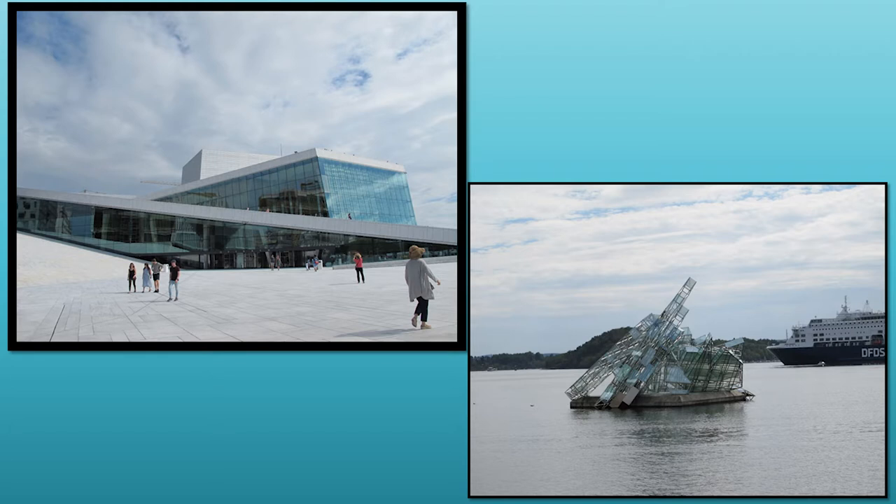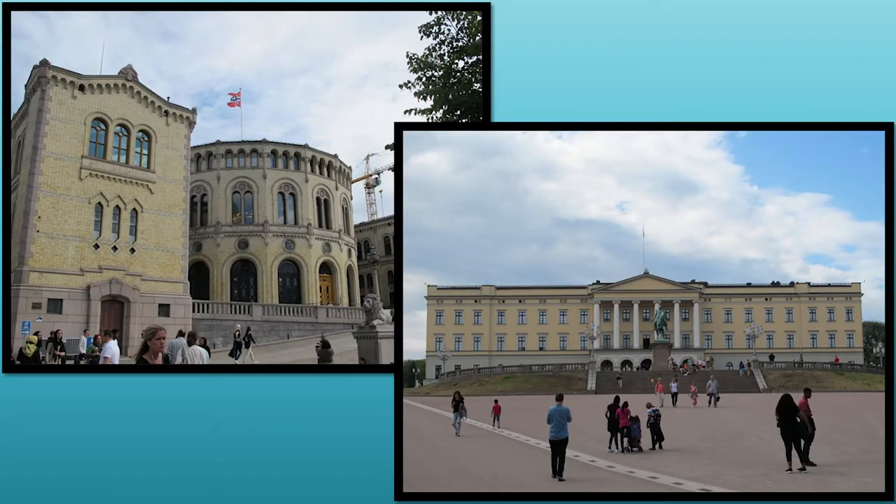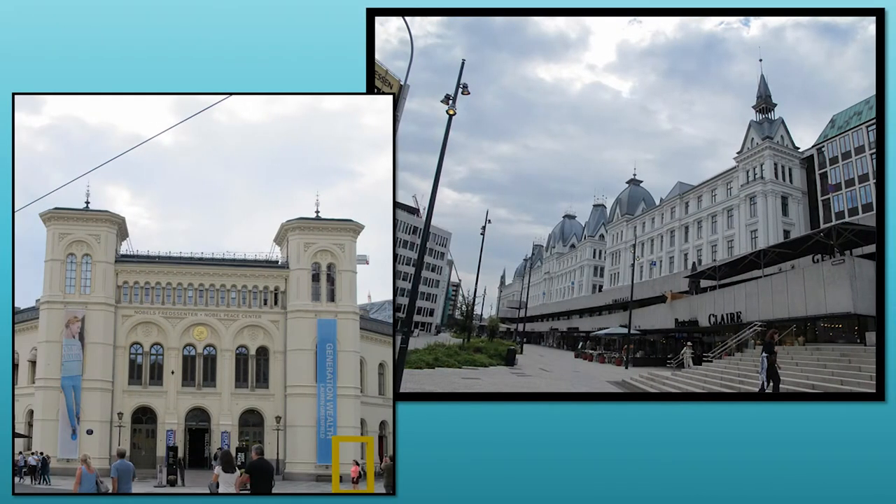The sculpture She Lies is tethered to the harbor but it's allowed to kind of float on the tides and move around with the water, which was kind of unique. We also walked up to the Royal Palace — didn't go in, just walked up and saw it — and walked over to the Nobel Peace Center, which opened in 2005 and is where they award the Nobel Peace Prize in Oslo, Norway.